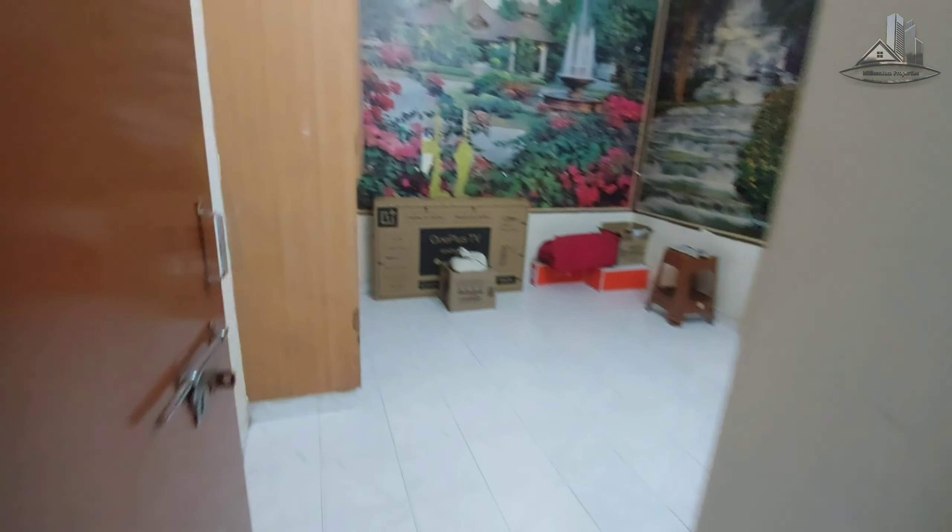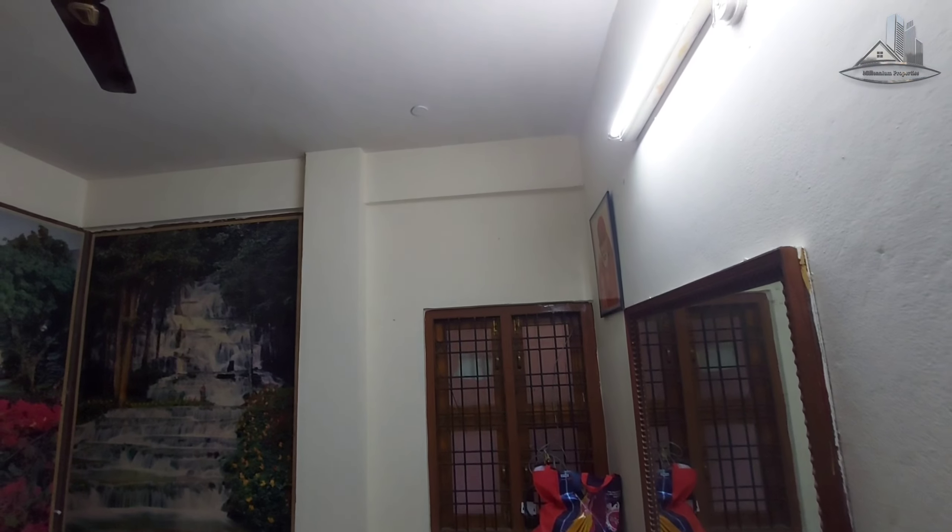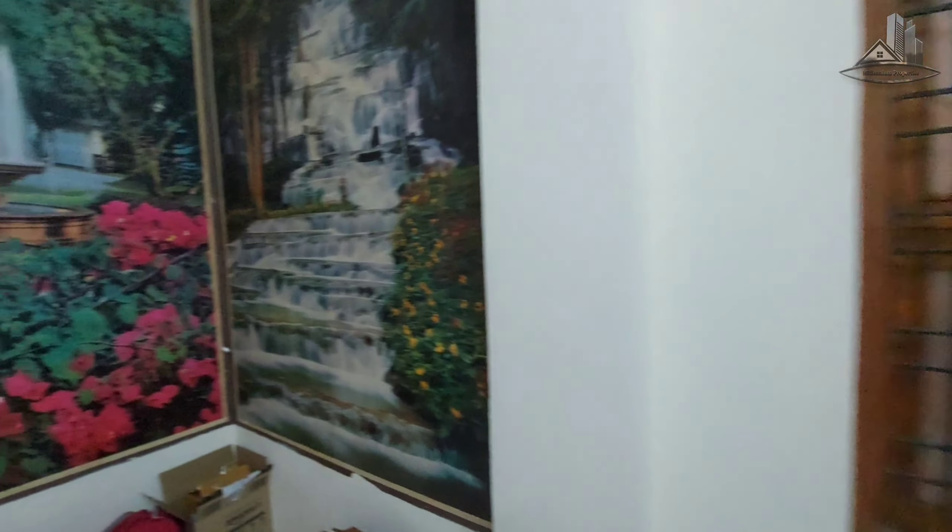We have a north-facing flat. This is a kids' bedroom. This flat has 2 bedrooms, a hall, a combined washroom, a balcony, and a kitchen.